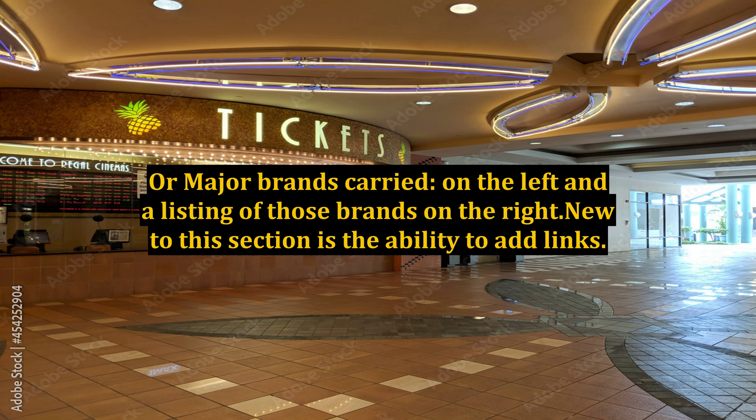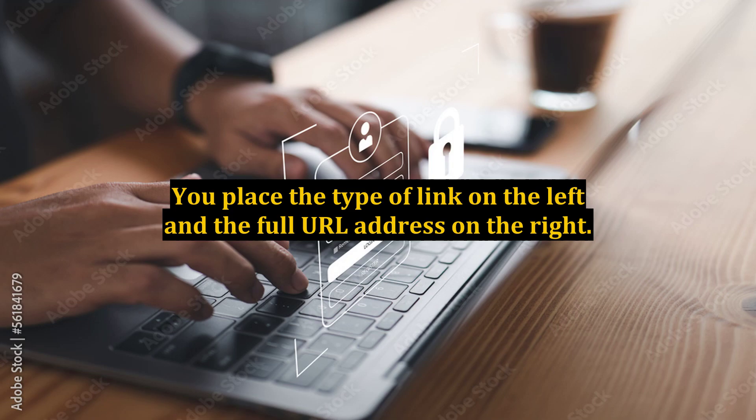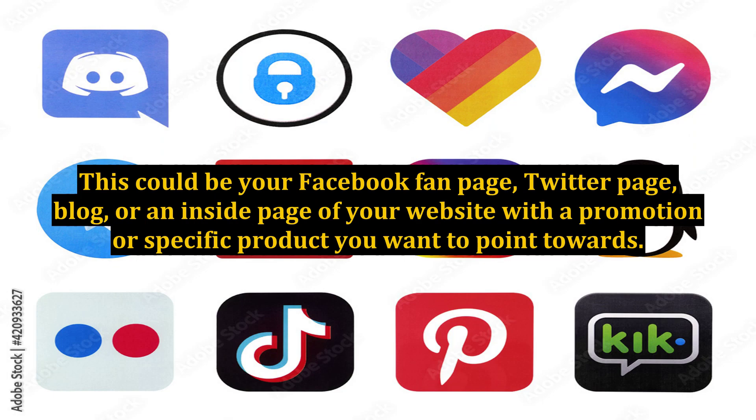Or major brands carried on the left and a listing of those brands on the right. New to this section is the ability to add links. You place the type of link on the left and the full URL address on the right. This could be your Facebook fan page, Twitter page, blog, or an inside page of your website with a promotion or specific product you want to point towards.